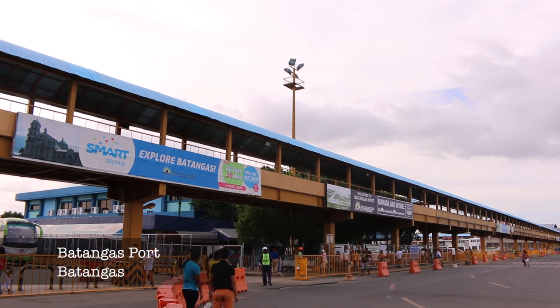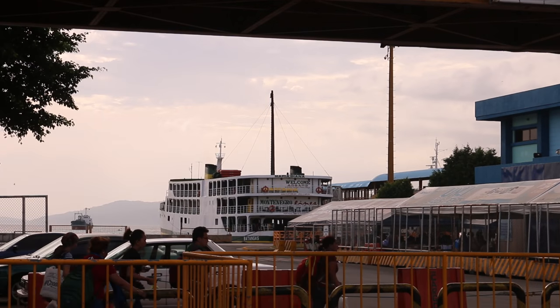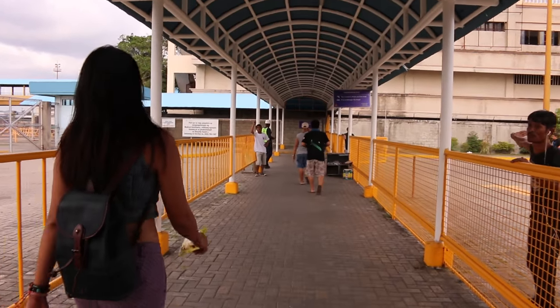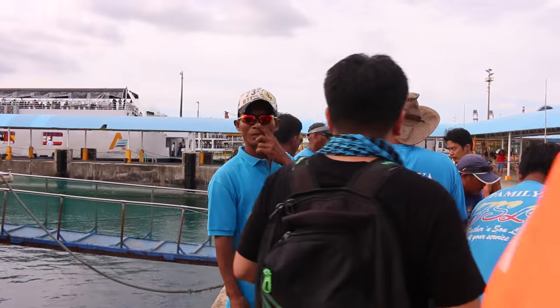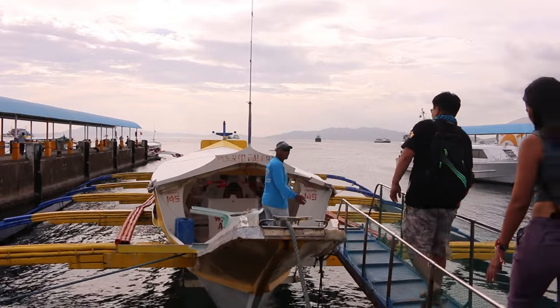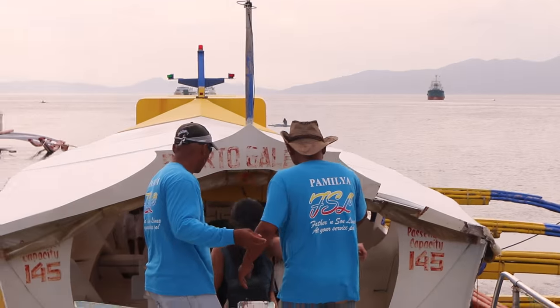To get to our next destination, the ideal way is to take a ferry from the Tongass port. It takes about an hour and a half to get to Porto Galera. From the Tongass port, you'll be approached by porters. You may use their service if needed, but if you can handle your own belongings, just go directly to a ticketing kiosk by following the signs as directed.